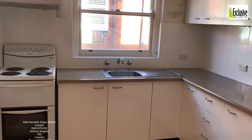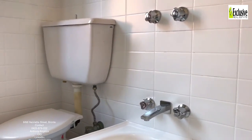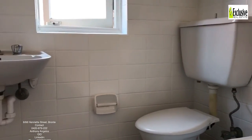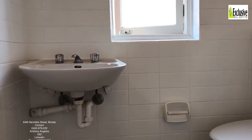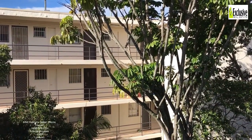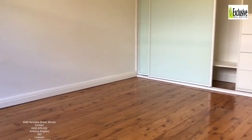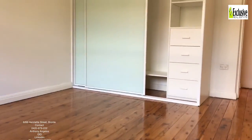This is the view from the bedroom — lots of light, facing east, and again a very large floor area. And of course, built-in robes.